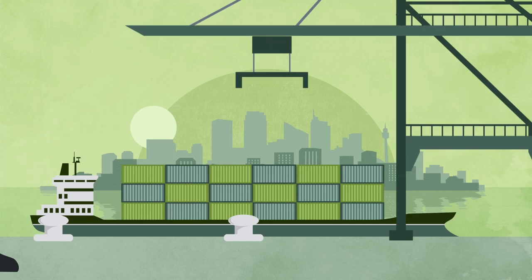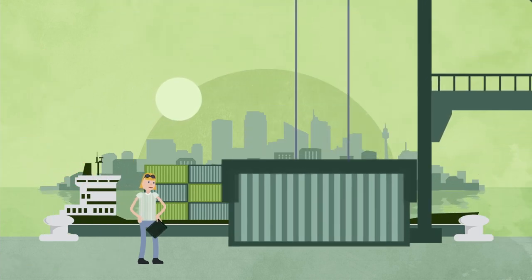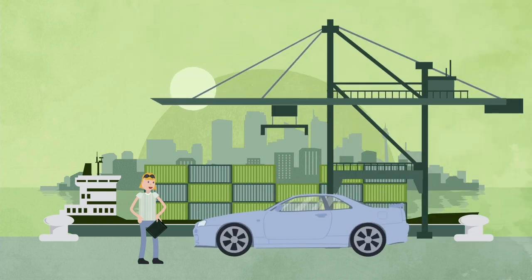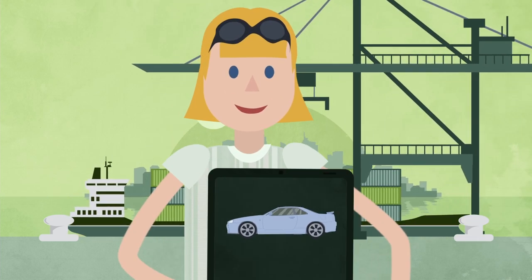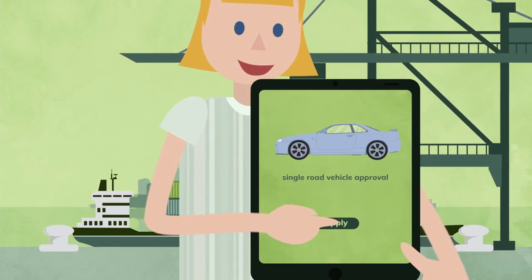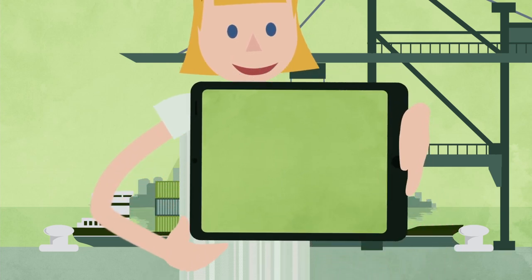Planning to import a road vehicle into Australia, or supply a vehicle already here to the Australian market for the first time? If so, you'll need to apply for an approval under the new Road Vehicle Standards laws. To import or provide one vehicle or a small number of vehicles, you'll need to apply for a single road vehicle approval.